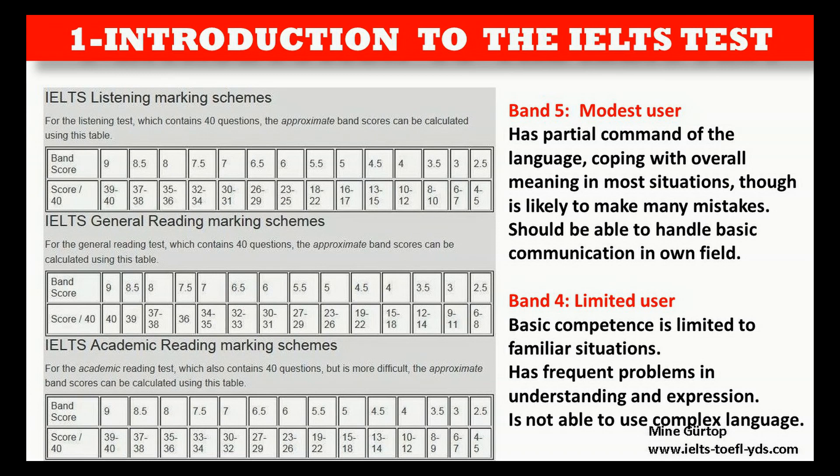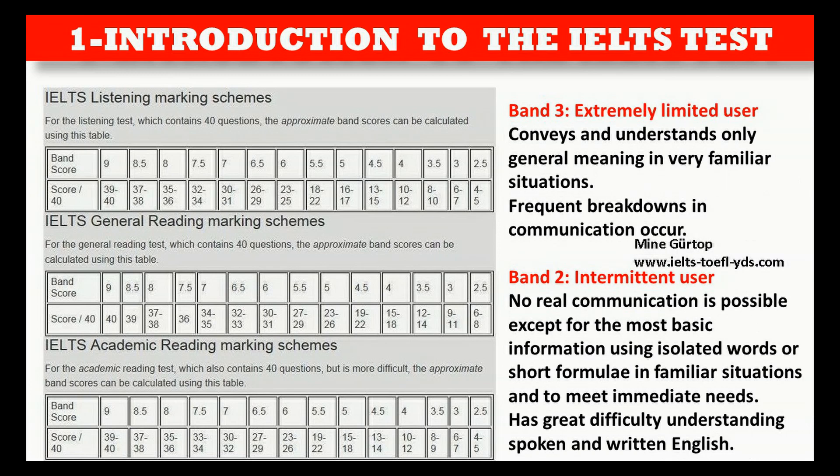Band 4 — Limited user: Basic competence is limited to familiar situations. Has frequent problems in understanding and expression and is not able to use complex language. Band 3 — Extremely limited user: Conveys and understands only general meaning in very familiar situations.